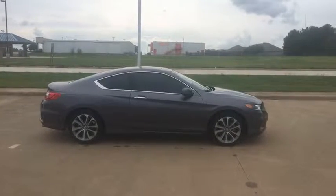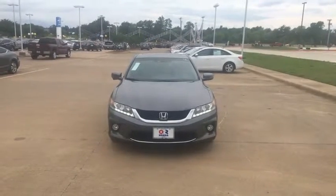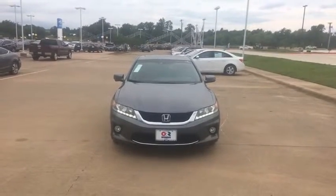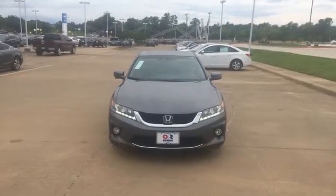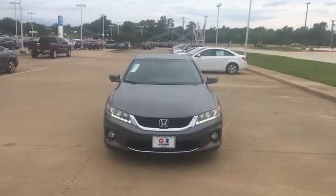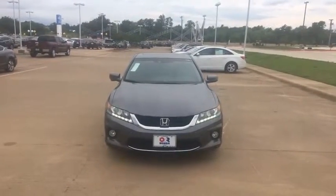This is the 2014 Honda Accord Coupe. This model is the EXL model V6 with navigation. So that means it has a navigation unit, it's got leather seats, it's got the larger engine. It's going to boost you way more horsepower and get you through traffic as quick as possible.